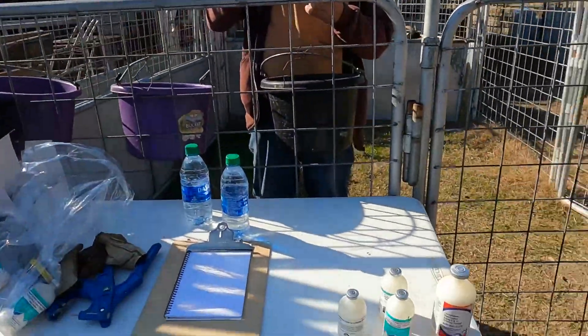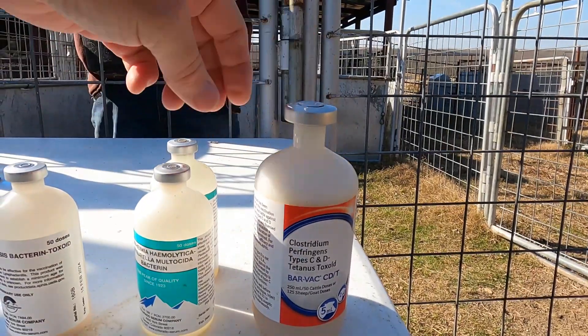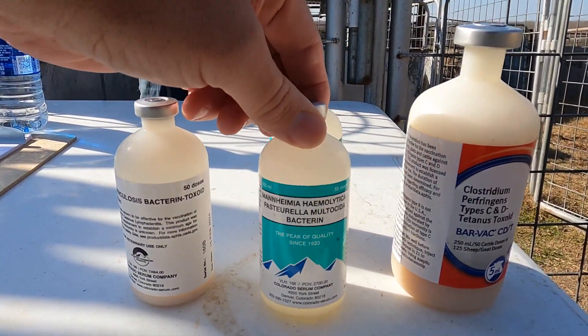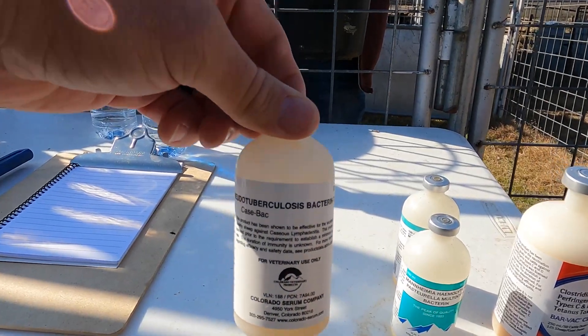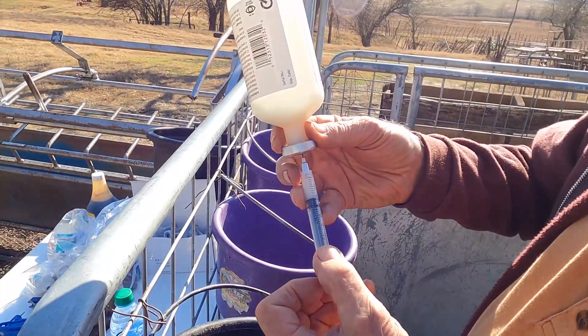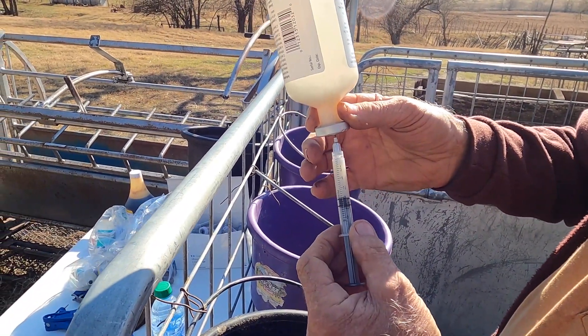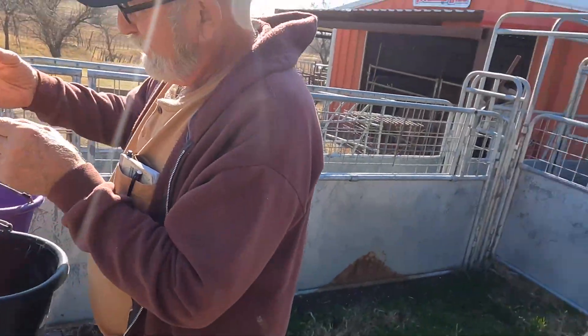We just pulled our vaccines out of the refrigerator. You've got the CD&T - a brand new bottle - then you have the pneumonia shot, and then this is the CL shot. We're going ahead and drawing up these needles and loading them, then putting them in each bucket labeled for each shot so we don't get them confused. We'll just go through a sequence of shots.